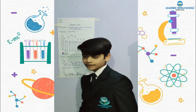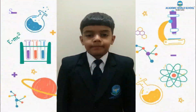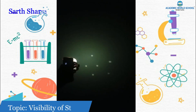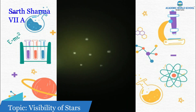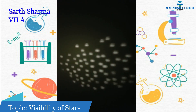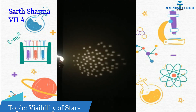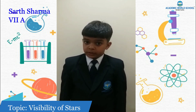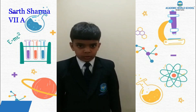I will show you why stars are not visible during the day. Stars are not visible during the day because there is so much sunlight. At night there is no sun and no sunlight, so stars become visible. I think you now understand why stars are not visible during the day.